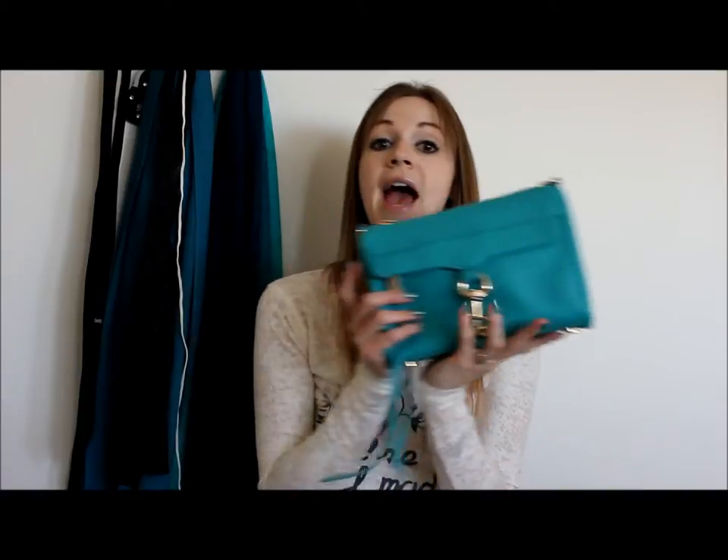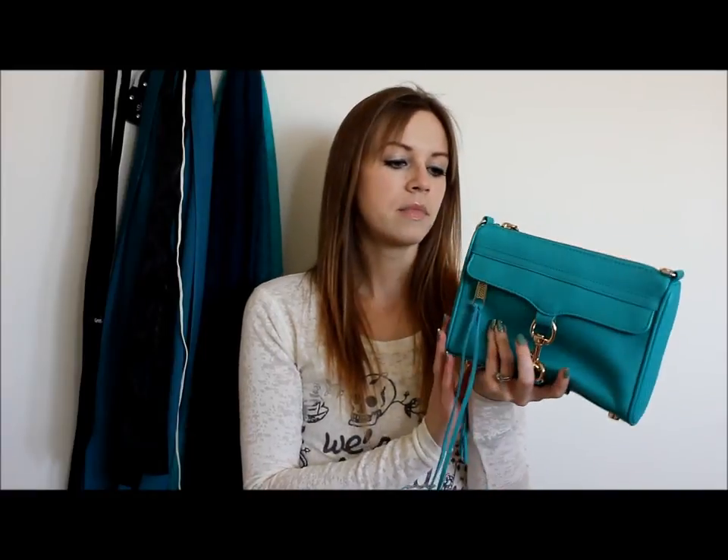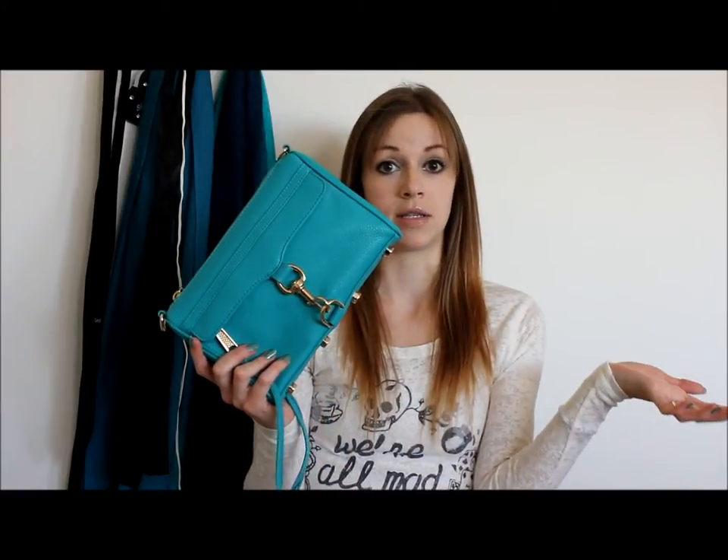My first option is the Rebecca Minkoff Mini Mac, and this bag is wonderful. I've used it on a trip to Disneyland before. It comes with a longer crossbody strap which you can also turn into a shoulder strap, and it's a great worry-free bag for travel. My only issue with not bringing this one this time is the color — it's very bright and springy. For October I want darker colors, so that's the main reason I crossed it off my list.